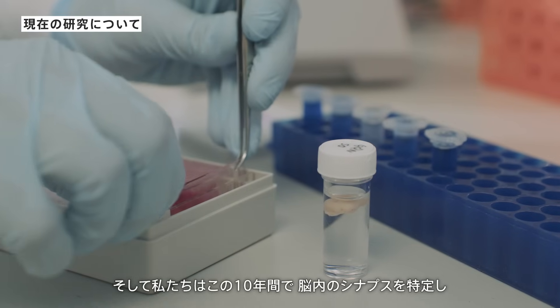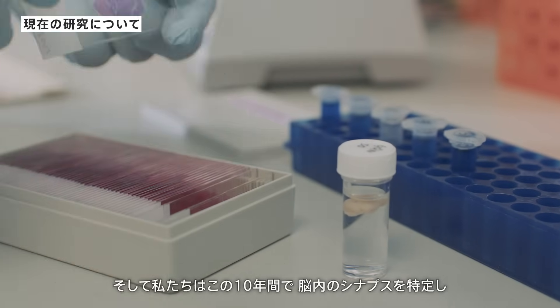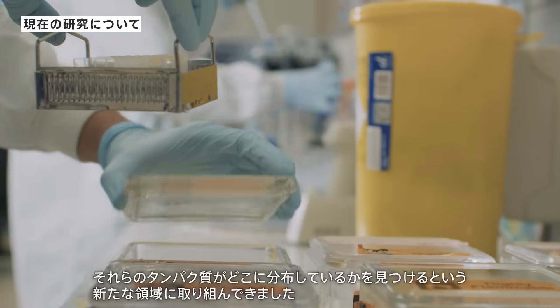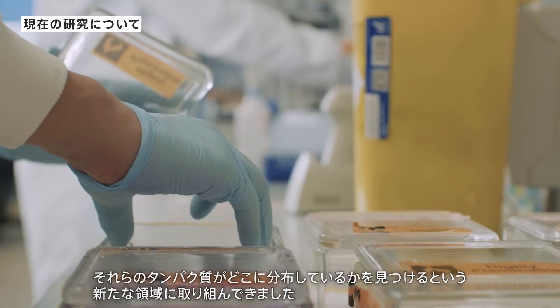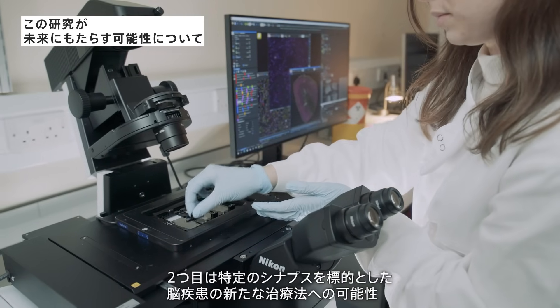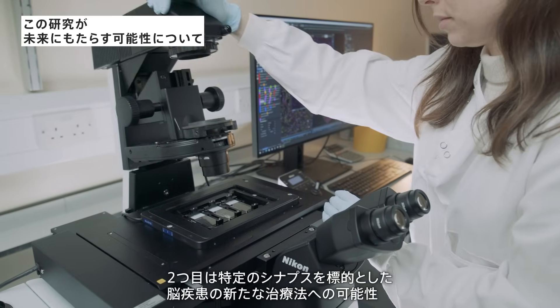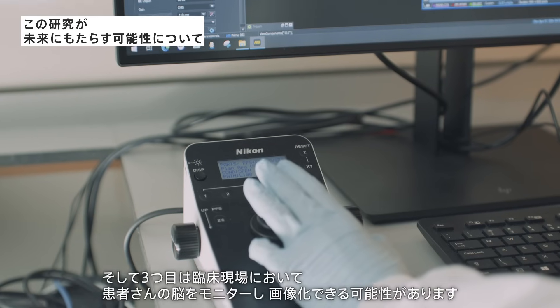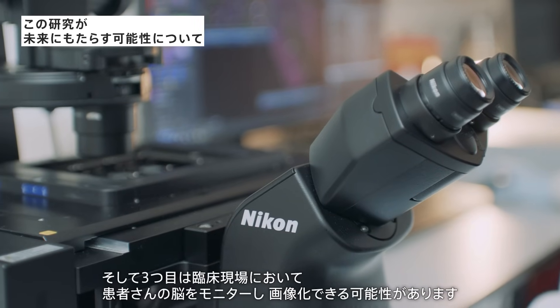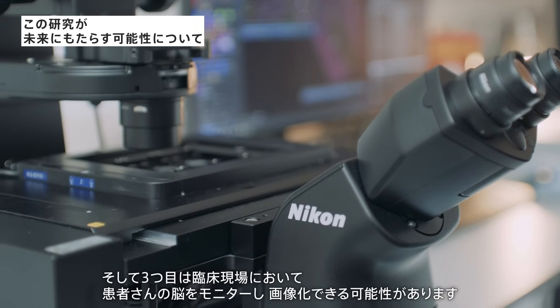In the last 10 years we have been working on a new frontier, which is to identify the synapses in the brain and find where those proteins are distributed. This will lead to better diagnosis of brain diseases, new therapies targeted to particular synapses, and the ability to monitor and image the brain in living patients in a clinical setting.